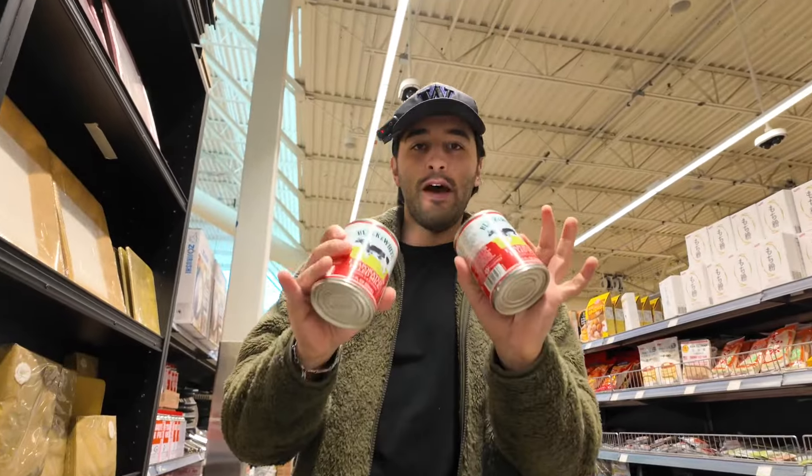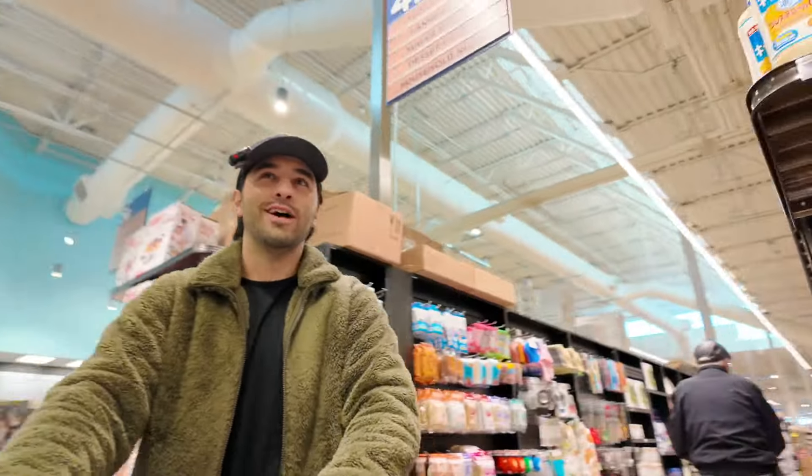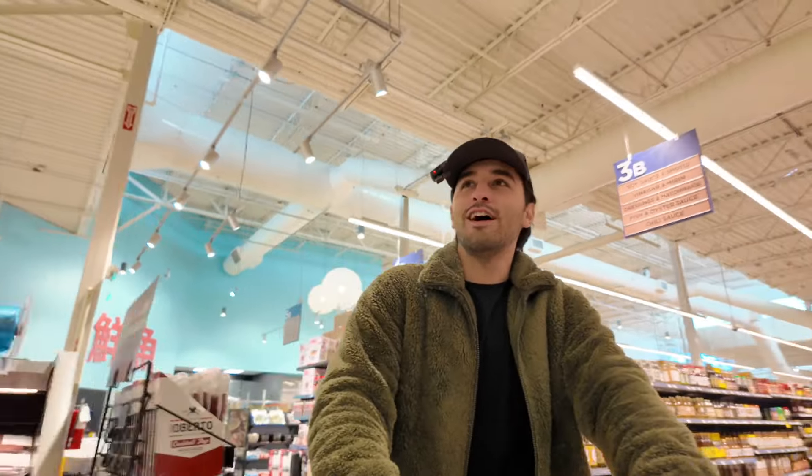And then evaporated milk. I don't know if I've shown you guys this before, but Uwajimaya is the only store that I buy my eggs at. I don't remember the name of these eggs at all.